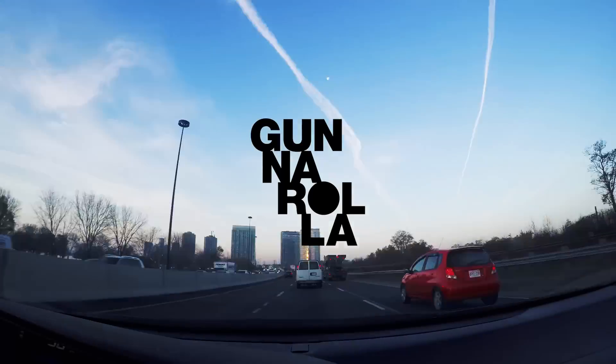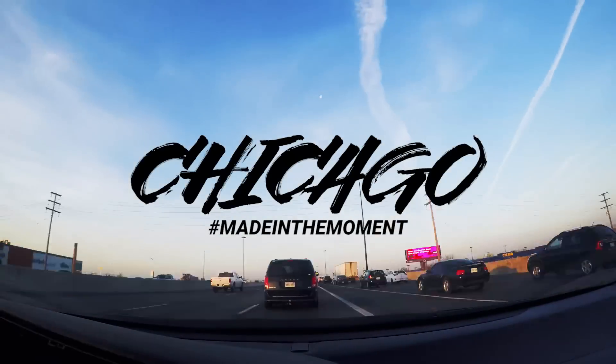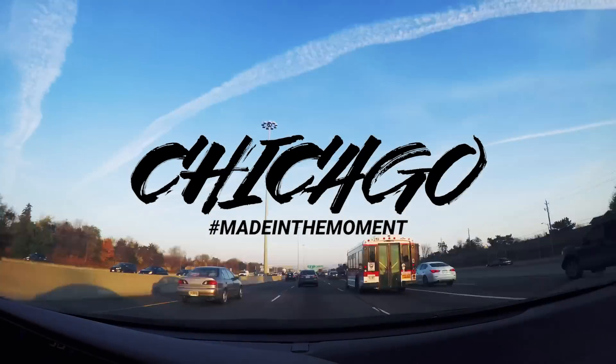Good morning! We gotta catch a flight. Hey everyone, today we're catching a two-hour flight out of Toronto to Chicago for our very first weekend in the Windy City.